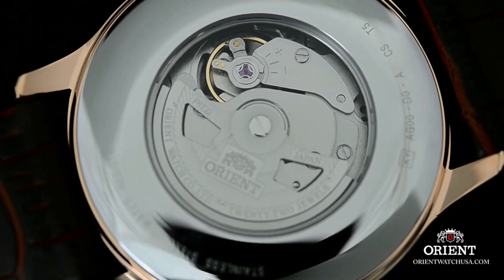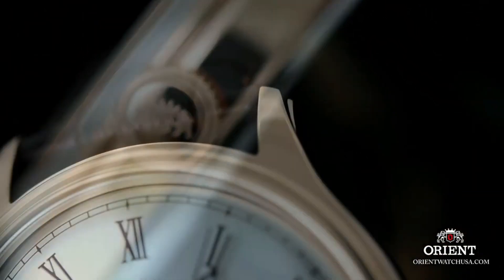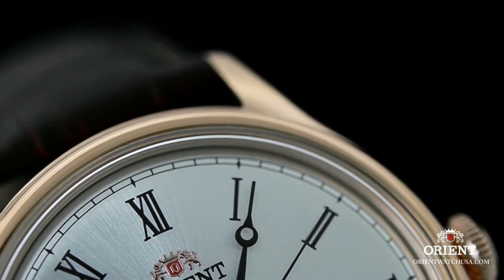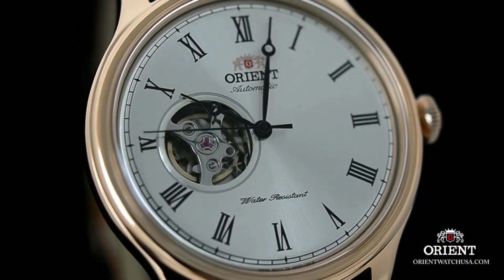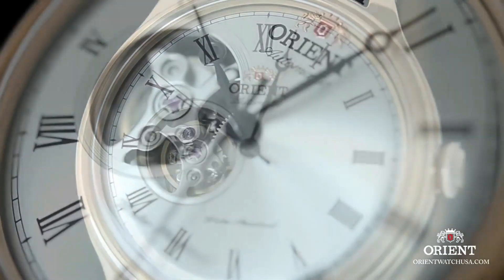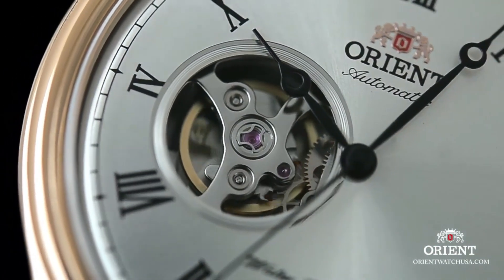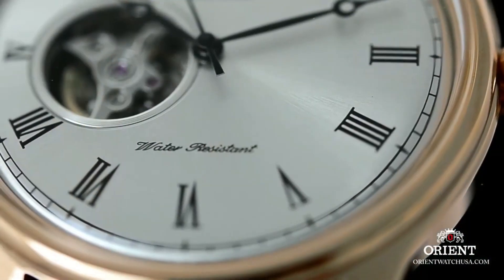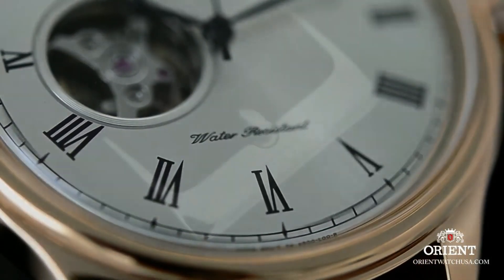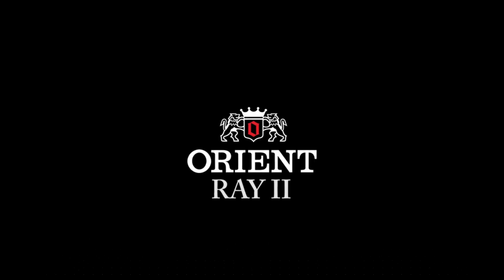Case thickness 11.5 millimeters. Band material leather, men's standard, band width 20 millimeters, band color brown, dial color white, bezel material stainless steel, stationary bezel with calendar date. Item weight 2.5 ounces, Japanese automatic movement, water resistant to 165 feet — suitable for short periods of recreational swimming but not diving or snorkeling.